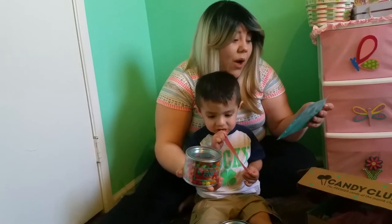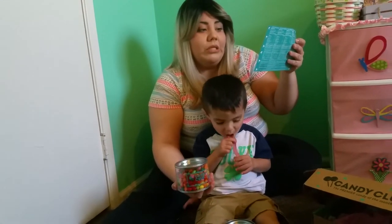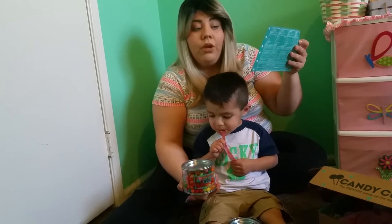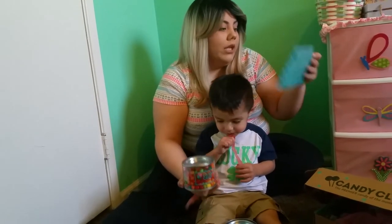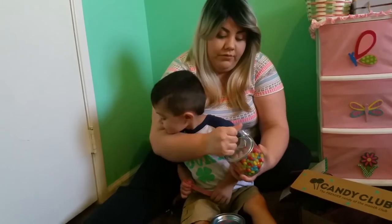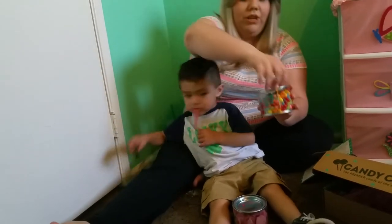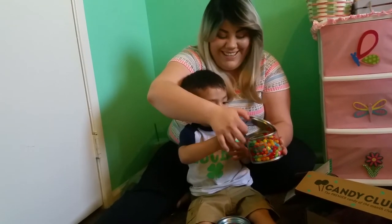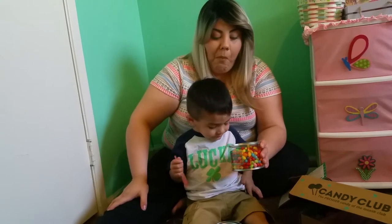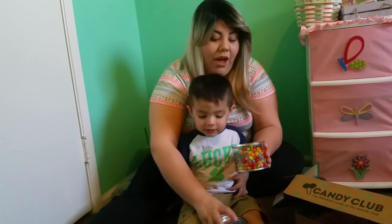The next candy is sour jelly beans. The company is located in San Francisco and they're made with real fruit juice. They have 12 flavors: blueberry, pomegranate, grapefruit, cherry, apple, mango, strawberry, lime, grape, lemon, tangerine, and watermelon. I love the little cups they come in because you can reuse them. Let's try the red one — they are good, but not as sour as I expected.